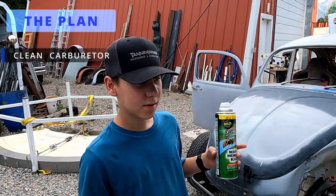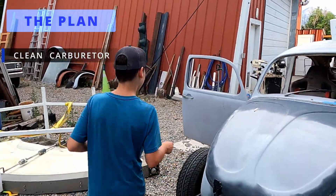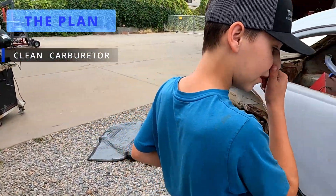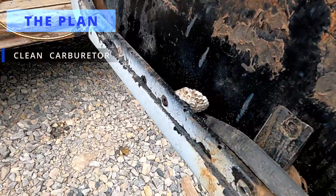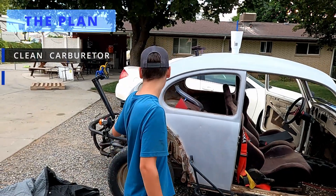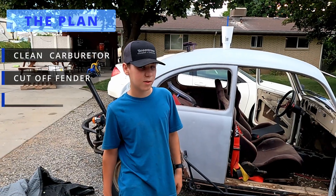What are you holding? Wasp repellent. There's been wasps right there in the door, and there's a big nest on the ground that I sprayed down. There's been wasps everywhere — I already got stung twice this summer.